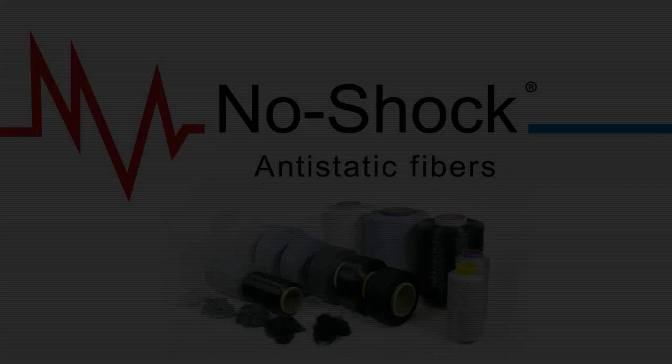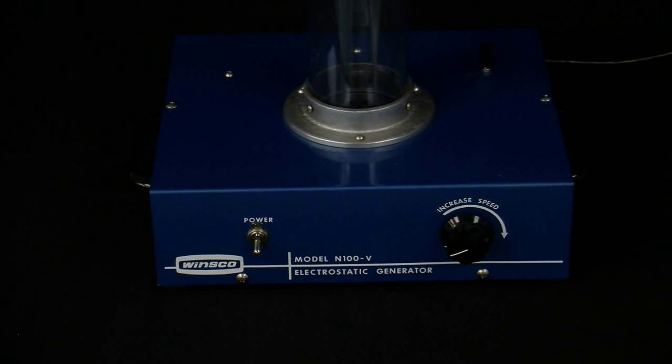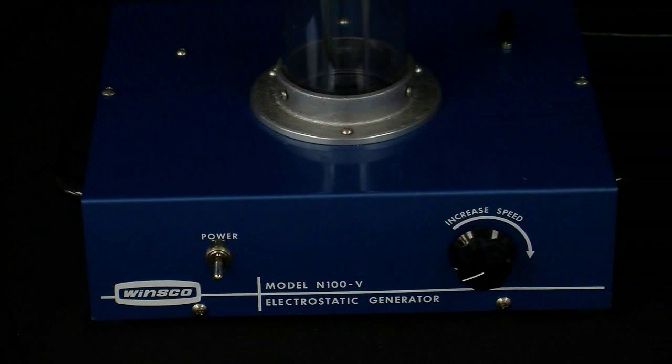The following is a demonstration of no-shock anti-static fiber effectively neutralizing an electrostatic discharge, or ESD, spark from a Van de Graaff generator. This Van de Graaff generator produces negative charges on the surface which can create a spark of up to 100,000 volts. Although this is extremely high voltage, the person will not be harmed due to the low amperage level.